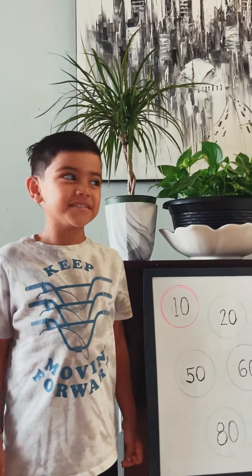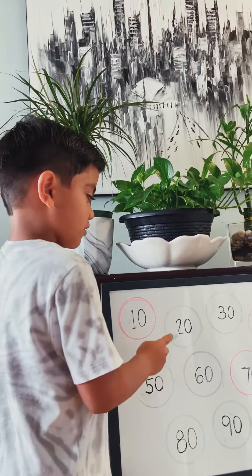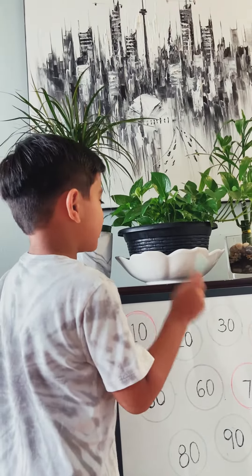Welcome to another vlog guys! Today we're going to learn counting by 10s in French and in English.